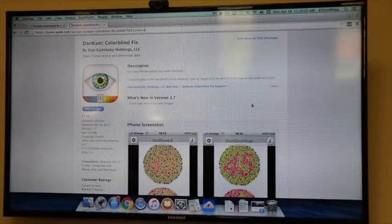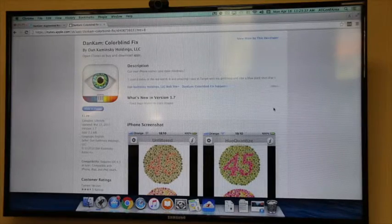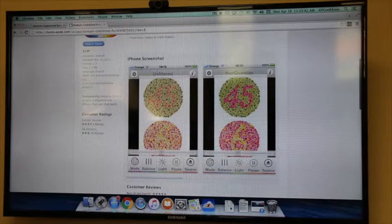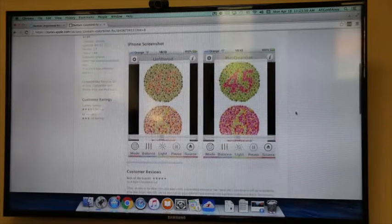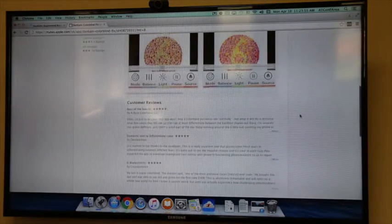This is David from Easterseals Crossroads and today I'll be discussing an app called DanCam that's available for Apple iOS devices. It is $3 and it is a tool that helps the color blind distinguish color hues. What it does is help individuals who suffer from color blindness distinguish what here seems to be a light contrast versus a much more pronounced contrast, so that they can tell the difference between colors, which helps them be more independent in dressing themselves and distinguishing the overall color hue.